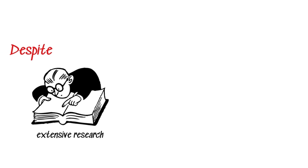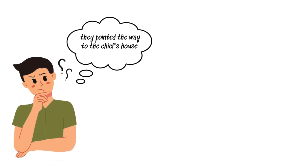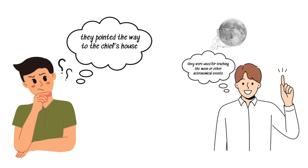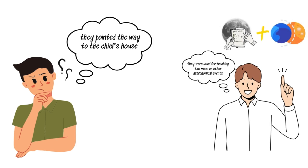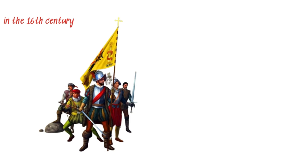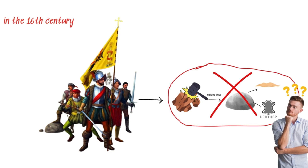Despite extensive research, the exact purpose of these spheres remains one of archaeology's greatest mysteries. Some suggest they pointed the way to the chief's house, while others believe they were used for tracking the moon or other astronomical events. There are also theories that they served as status symbols for wealthy families. However, the arrival of Spanish colonizers in the 16th century halted their production, leaving us with more questions than answers.